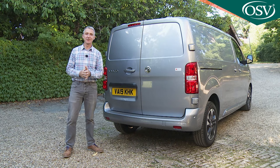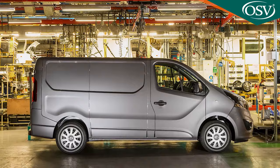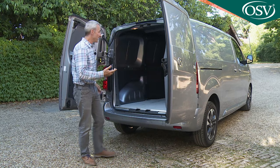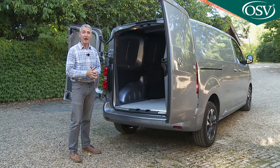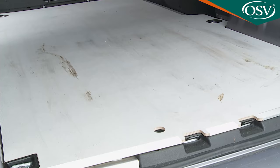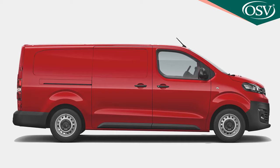Let's get to the business end of things and check out the practicality of this Vivaro's load area. The main access is through side-hinged twin rear doors, which open out first to 90 degrees and then via little yellow catches out to 180 degrees. If this conventional 50/50 split rear opening doesn't suit you, you could specify a one-piece tailgate, but then that will get in the way during forklift loading. The load sill height is a minimum 544mm on L1 models, while with the L2 body style it's 600mm.